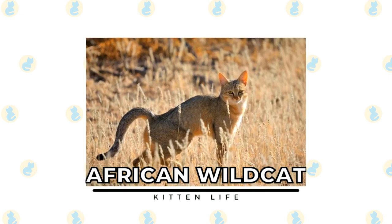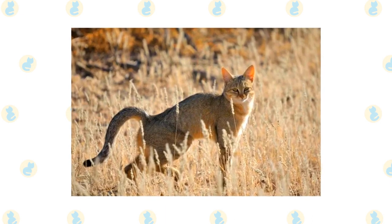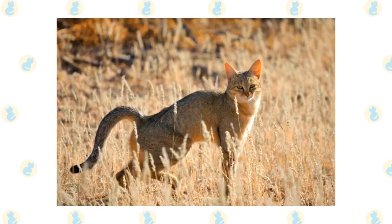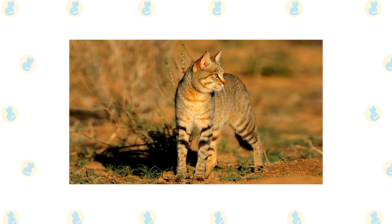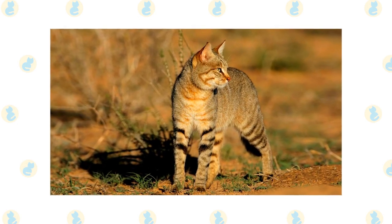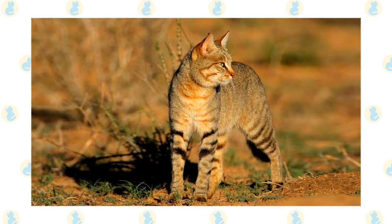African Wildcat. We've included the African Wildcat because though it is not a domesticated animal, Egyptians used it to create the domestic cats we see today more than 10,000 years ago. You can still find these solitary and peaceful cats living in the area today. Most are a sandy brown or gray color, and they closely resemble domestic cats but tend to be a little larger.